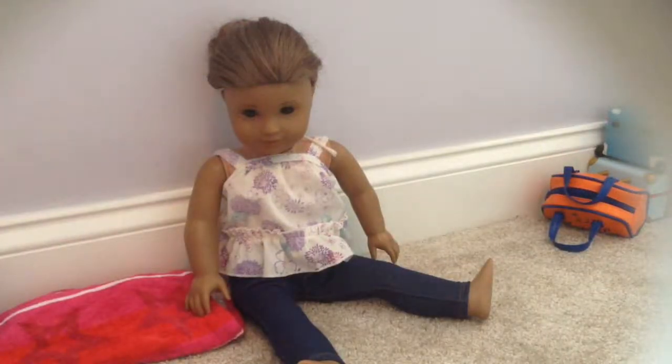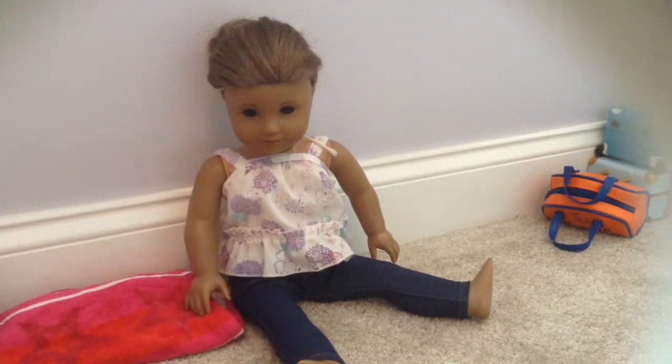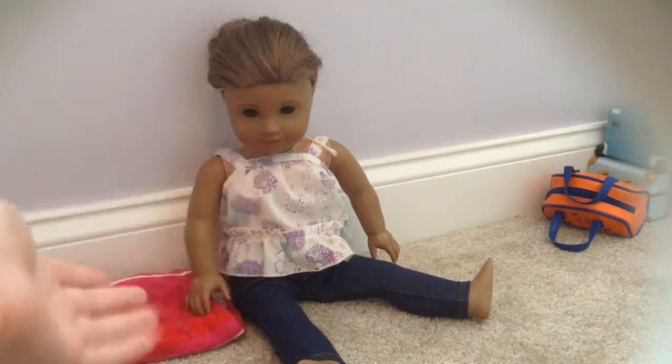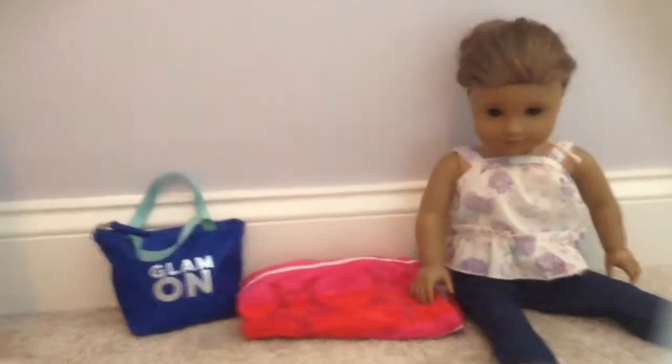Hi guys! I'm so excited about today's video because I'm going to be doing another packing video. Today I'm going to be packing Kanani for California, and I'm so excited — we are going next week! So let's just get started.